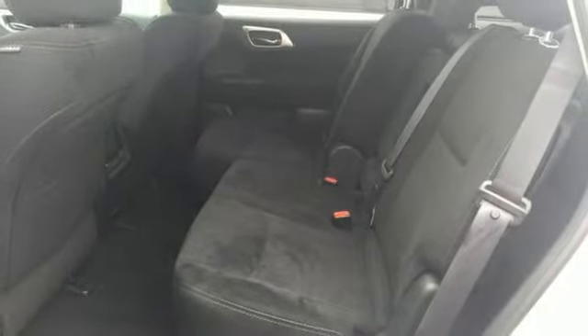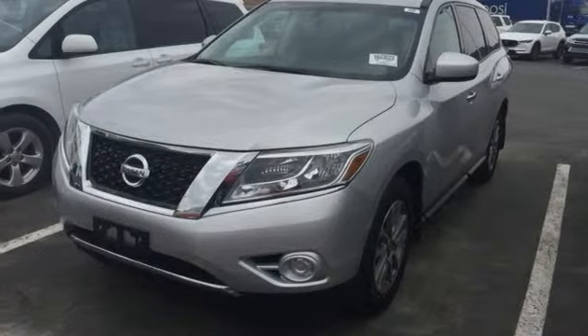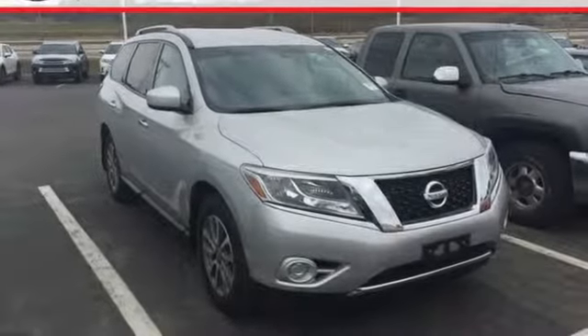Electronic shift on the fly, and continuously variable automatic transmission. If you've been waiting for the perfect time for a test drive, the time is now.